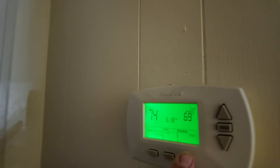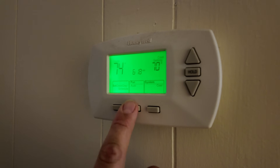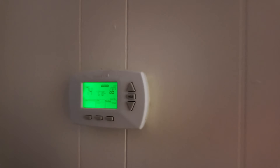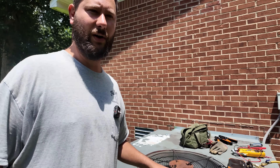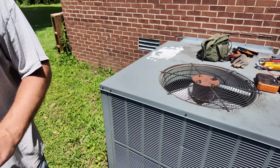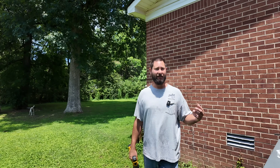All right, 68°. Let's go outside and check it out. We can see the outdoor fan is running — that's good. I can hear the compressor, but the homeowner said there's no air blowing in the house. So what are we going to do?